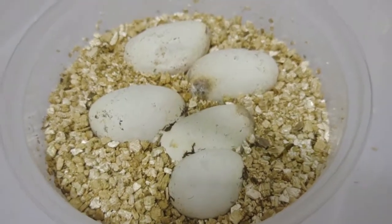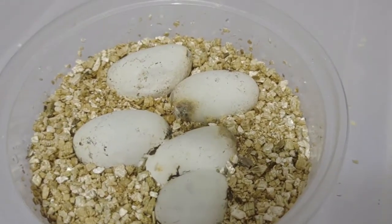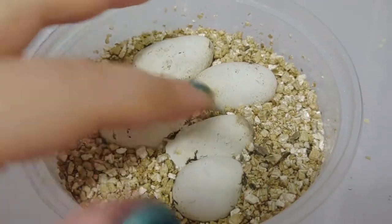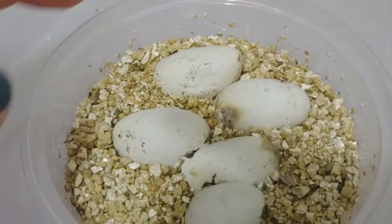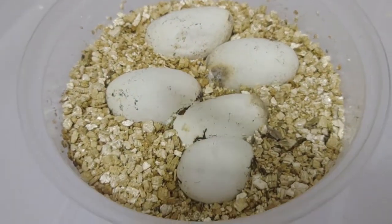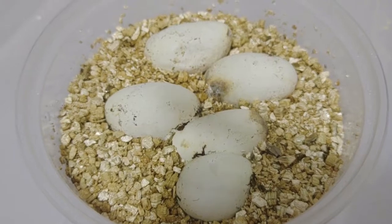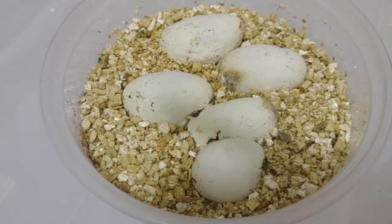This is an update on Harold and Kumar's double clutch — clutch number 87. They're coming along. You can see that this one has dimpled in quite a lot, while some of the others haven't as much, and a little bit on that one as well. This one is the one I expect to hatch first. They were actually due, quote-unquote, two days ago — again, I was just estimating. It looks like all of these are going to make it to the end of incubation, so that's exciting.